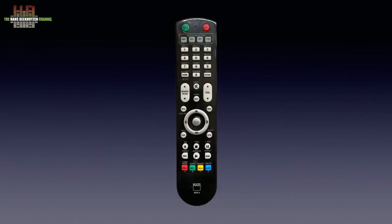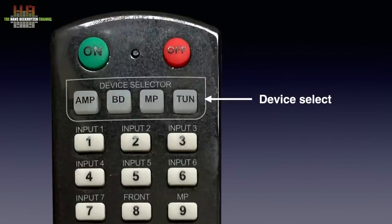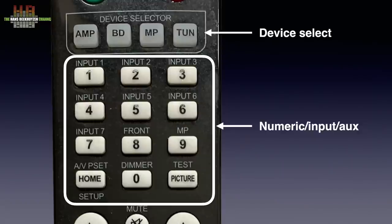This is perhaps best explained by looking at the remote that came with my AV receiver. Although it has many buttons, there wouldn't have been enough buttons to control all functions of the four devices it can control, so many buttons have double functions. The device selector has four buttons: amp, Blu-ray player, music player and tuner. When amp is selected, most buttons will control the AV receiver, as can be seen here. In amp mode, button 1 will select input 1, while the 0 button dims the display of the AV receiver.